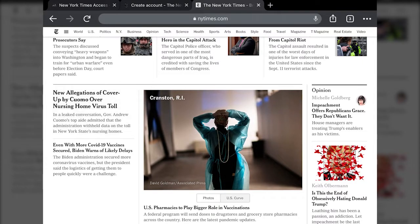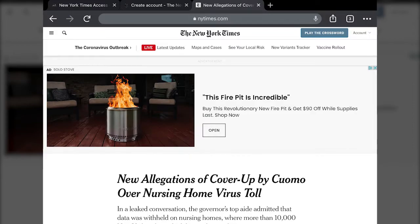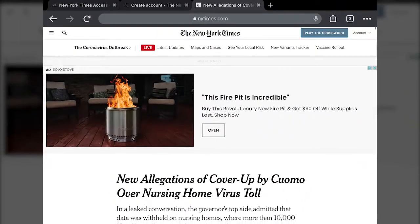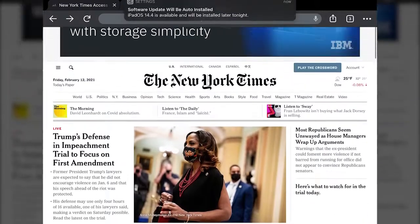Once you tap on an article, generally after a certain number of views it's going to tell you that you need a subscription to continue reading. But while you're logged in with this 24-hour access, you're not going to see that notification. So it's pretty simple once you get the concept of how the 24-hour access works.